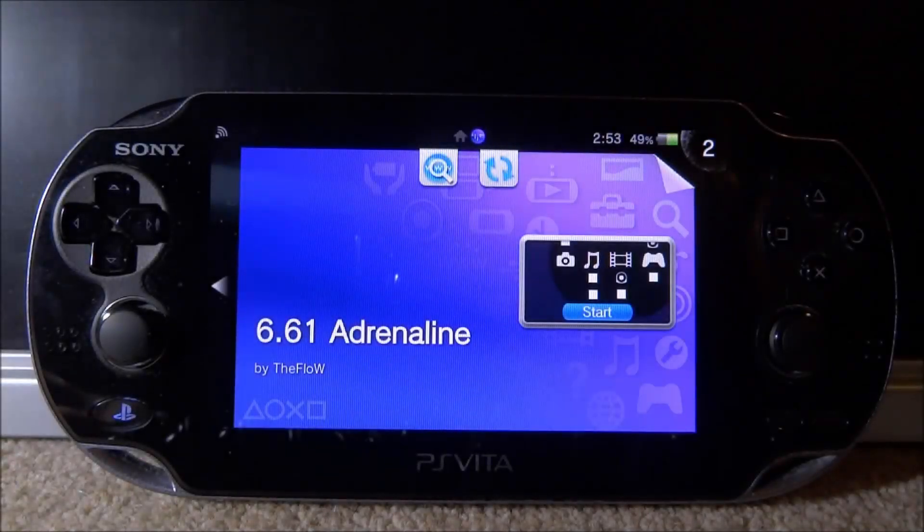Recently, about six days ago, there was a brand new VPK released for the PS Vita. What this VPK does is install 20 PSP emulators onto the Adrenaline emulator. These emulators include Neo Geo, Game Boy Advance, SNES, Atari, and loads of different ones — there are 20 of them.